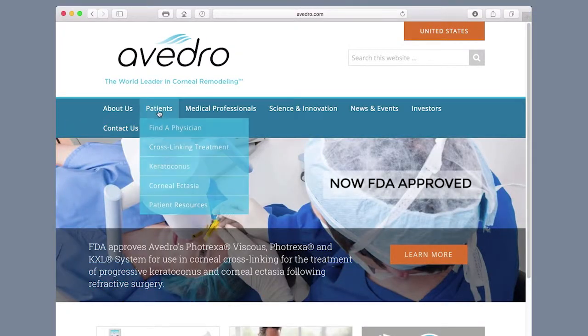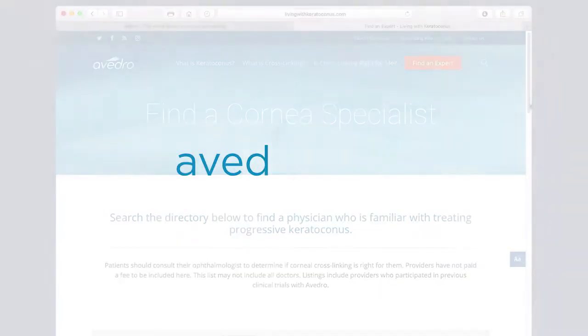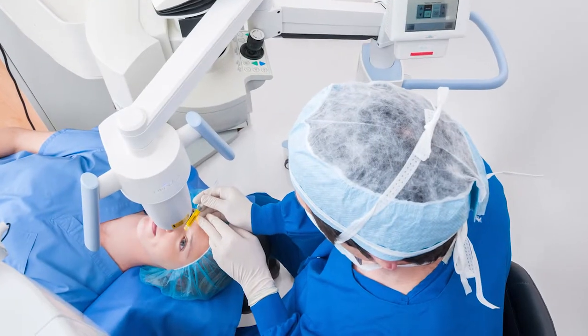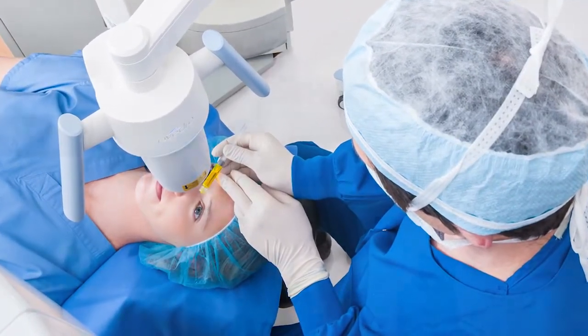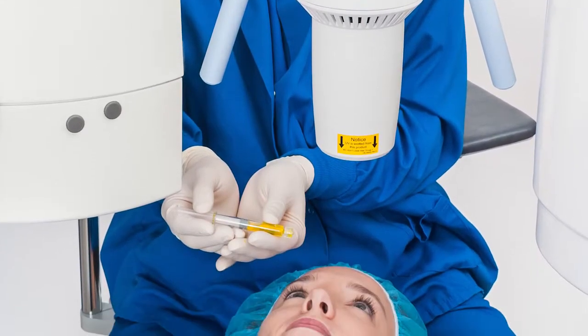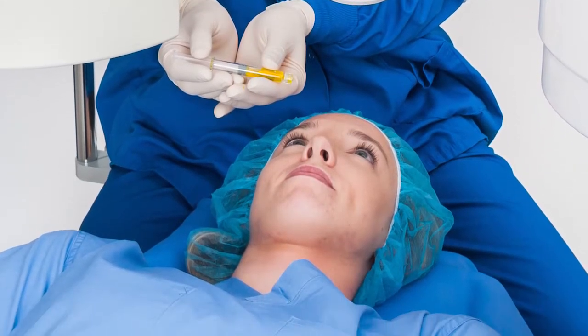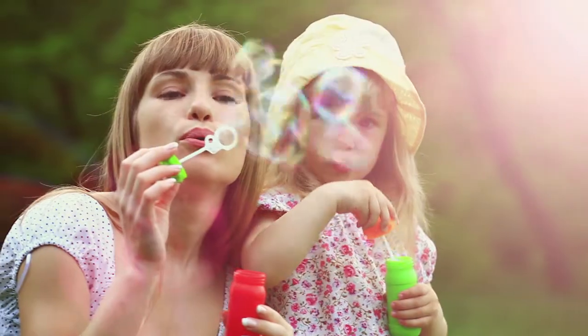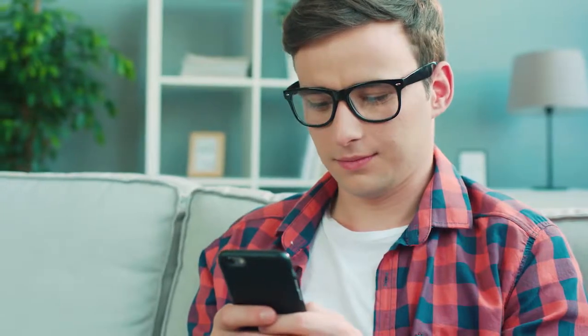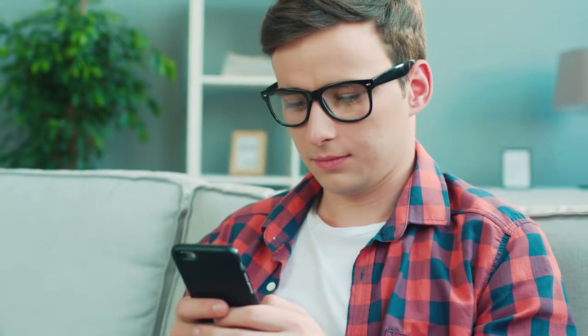You can find a list of doctors who are familiar with keratoconus and crosslinking at avidro.com. Avidro's corneal crosslinking procedure is the first and only therapeutic solution to receive FDA approval for the treatment of progressive keratoconus. It offers an effective treatment for patients who, until recently, had no therapeutic options to limit progression of this sight-threatening disease.